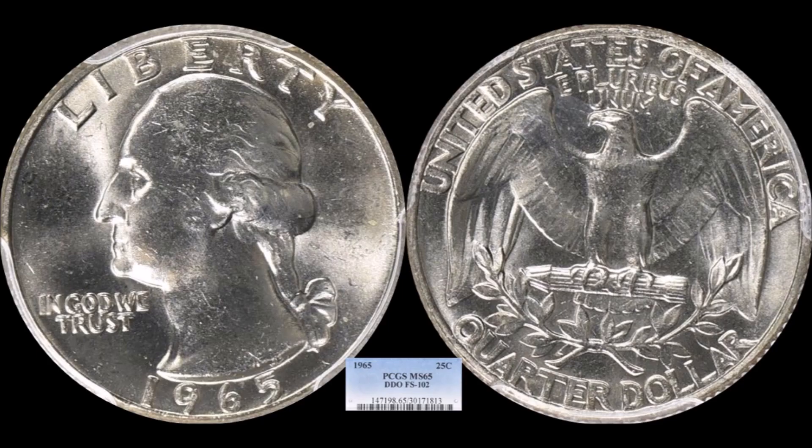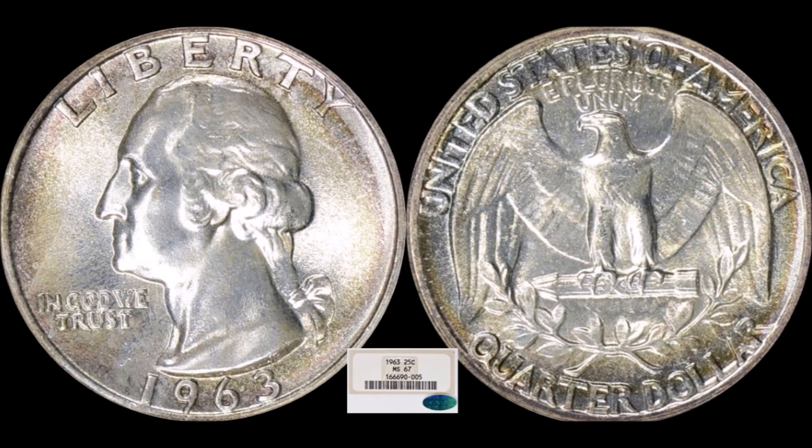We have a ton of Washington quarters in this Monday Market Report, and Great Collections was deep with some pretty amazing examples. The first one has been on my cherry-picking list — I've been unsuccessful. It's a rare variety: the 1965 Washington quarter doubled die obverse, also known as FS-102 in the cherry picker's guide. This one is PCGS Mint State-65 and sold for $2,306.25. Finding one at this grade level with the variety is not impossible, but it's going to be a great challenge.